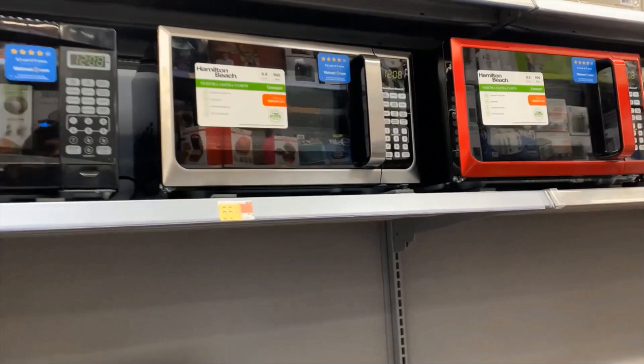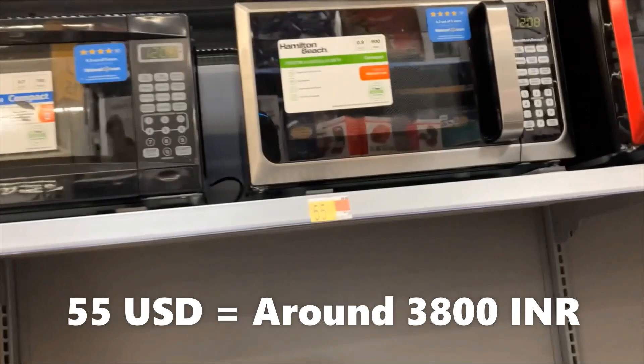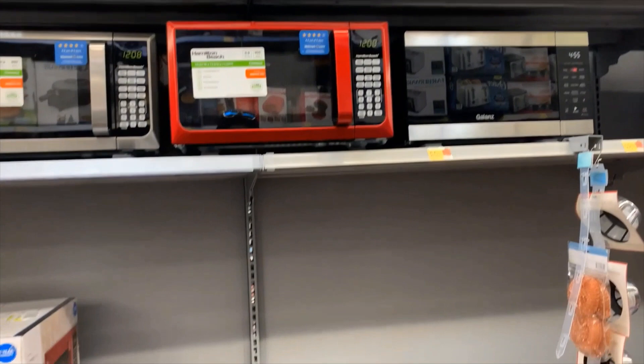This is Hamilton Beach at $55. What's the difference between this and that? This one is 700 watts and the other is 900 watts — that's the difference. The higher wattage helps heat food more quickly. And this is also Hamilton Beach but in red color, so it just comes in a different color — two color options.